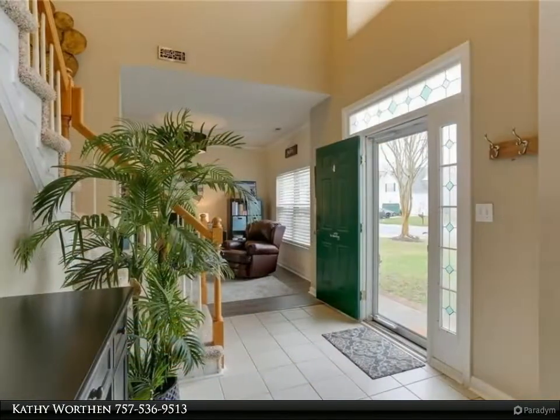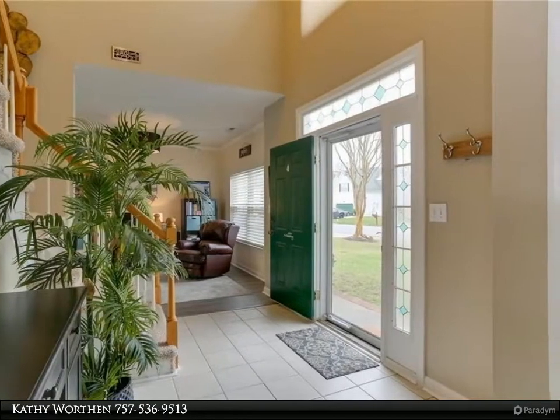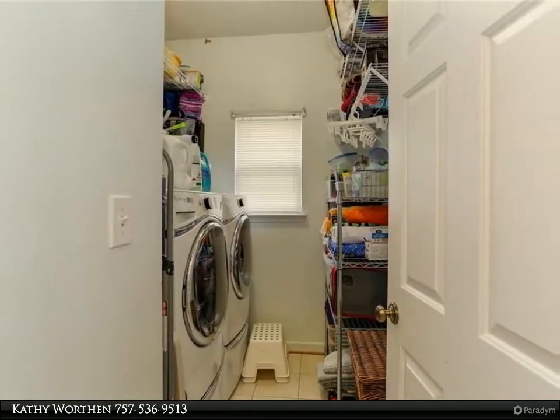Eat-in kitchen with wet bar includes custom cabinets, solid surface counters, stainless steel appliances, Energy Star dishwasher, and pantry. Kitchen opens to family room and dining room.